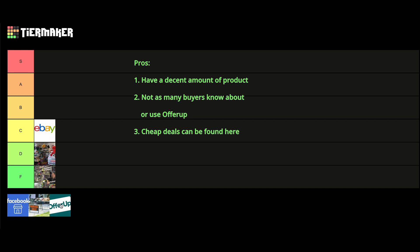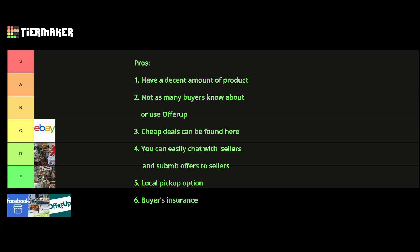Additionally, with OfferUp you can easily communicate with sellers. You can chat with sellers and submit offers if you don't want to pay as much as the list price. In addition to shipping, they have a local pickup option and it is easy to distinguish between them. They also have shipping insurance — if a seller ships an item and it gets damaged, you will get your money back. Similar to eBay, if a seller does not ship the item you'll get your money back, as long as you notify OfferUp within the specific time listed in their terms on their website.